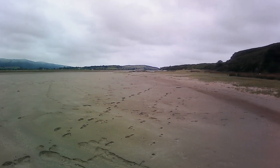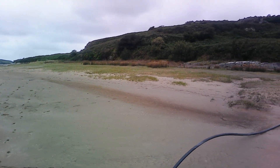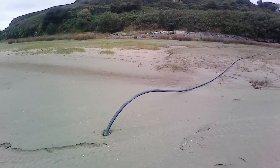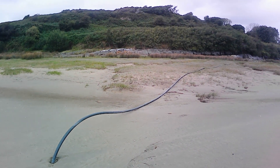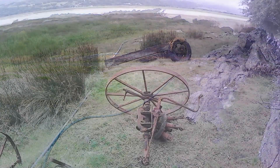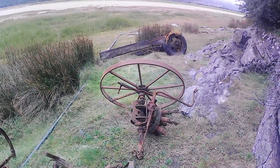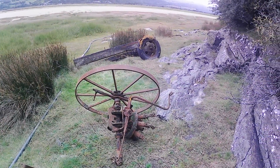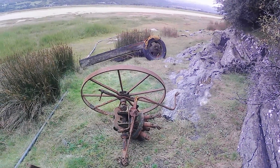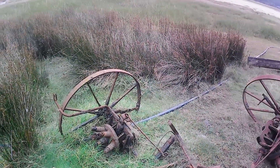Here we are right by the actual shoreline of the island itself. That black thing coming into shot now is the power line that seems to have been buried in the sand and runs very close to the one cottage on the island. As you step onto the island you can see bits of farming paraphernalia, and you might also spot what appears to be some bones from possibly a sheep or something that didn't make it.